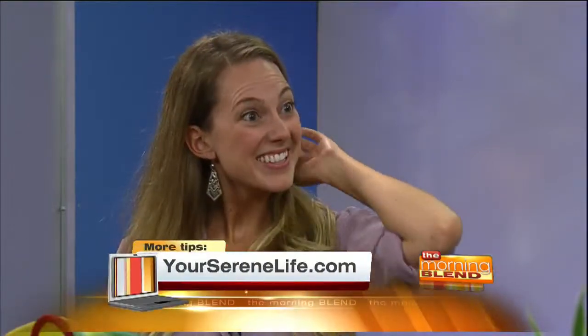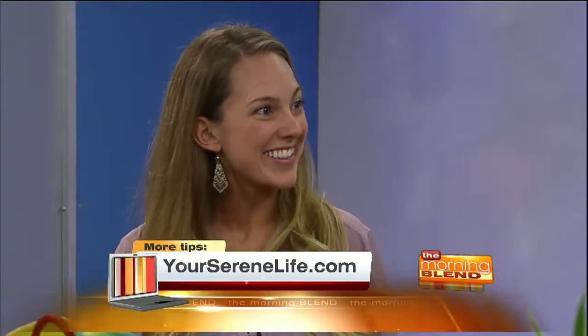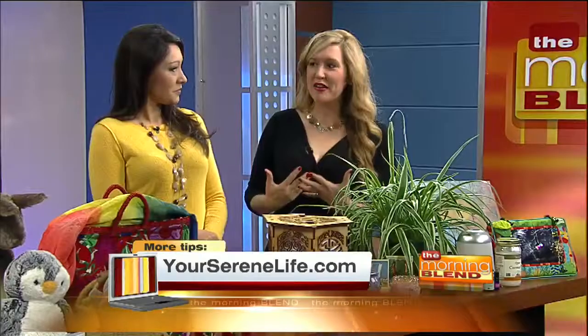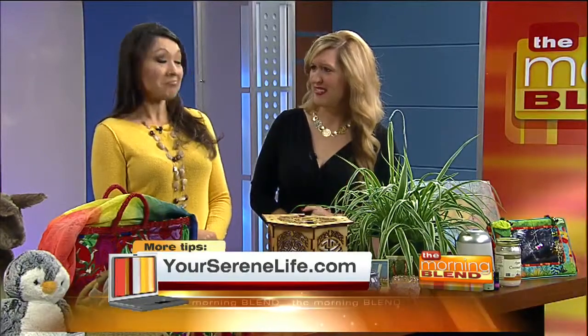Morning, everyone. Every new parent wants their child to sleep tight, feel good, and stay positive. Well, according to the feng shui mommy, Bailey Gaddis, creating a calm, peaceful, and tranquil children's room is the way to do just that. Bailey, thank you so much for joining us. My pleasure. This is wonderful. This spread is amazing, but I have to admit to you, I don't even really know what feng shui means, so help.